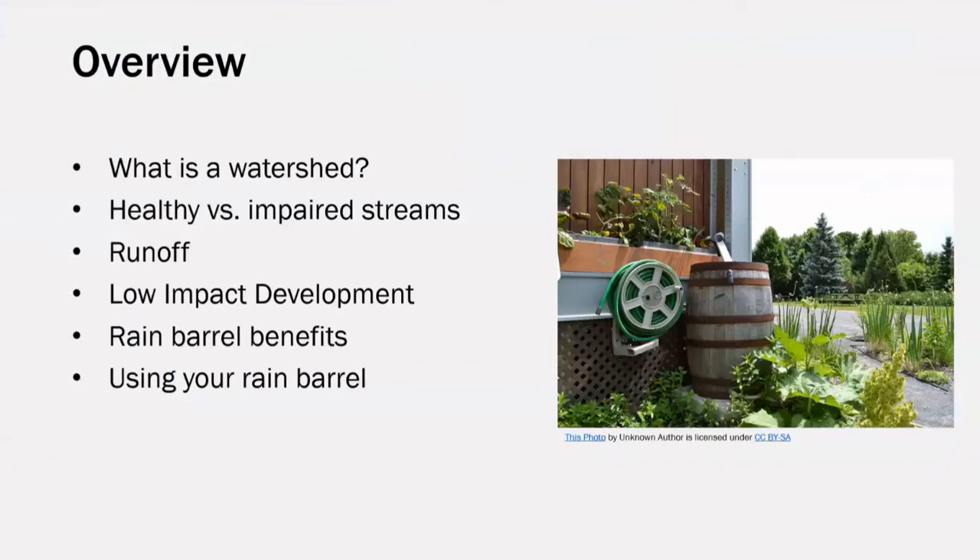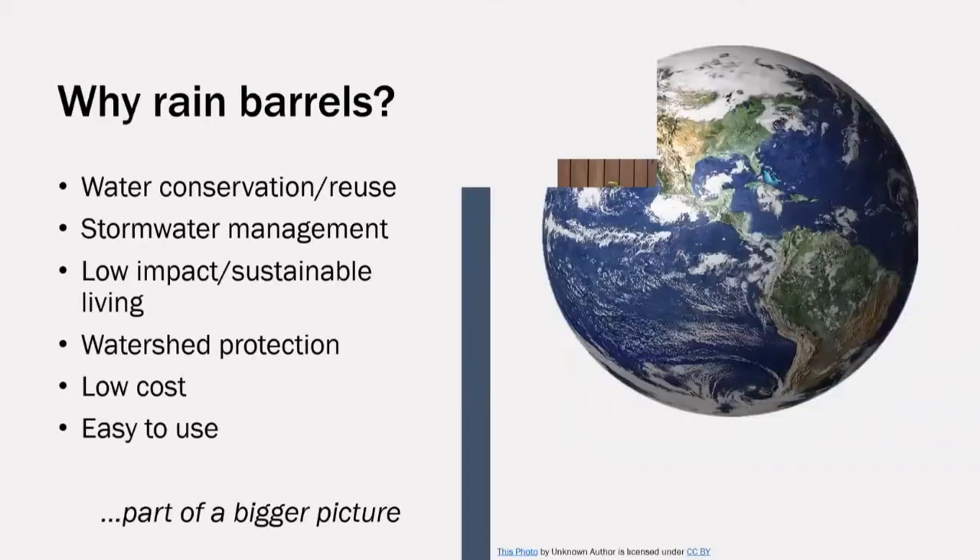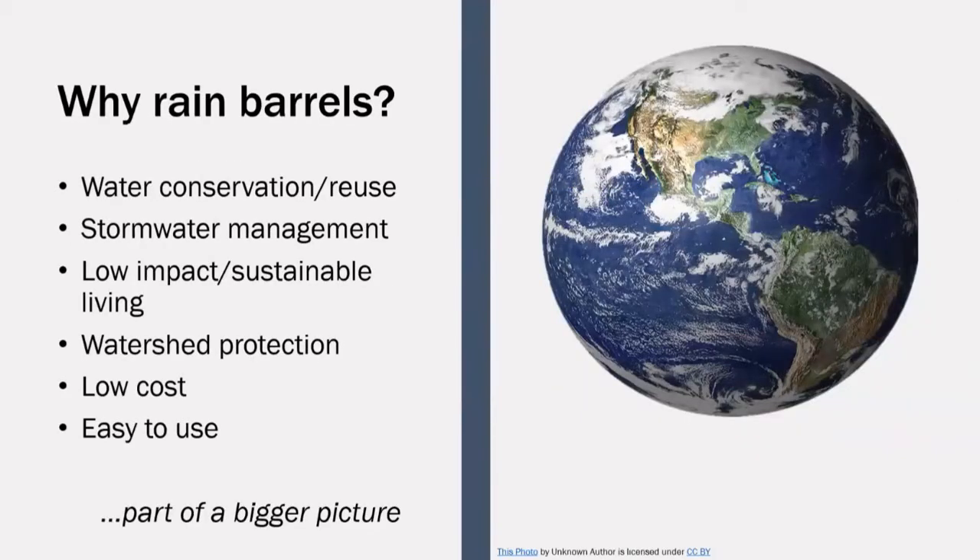To give you more context for the role that rain barrels play in environmental stewardship, we'll first look at what a watershed is and what we can see to indicate the difference between a healthy and impaired stream. We'll then discuss runoff and low-impact development to gain greater understanding of the need for water conservation. Then we'll take a closer look at the benefits of rain barrels and their use. Overall, why should we consider implementing rain barrels on our properties?